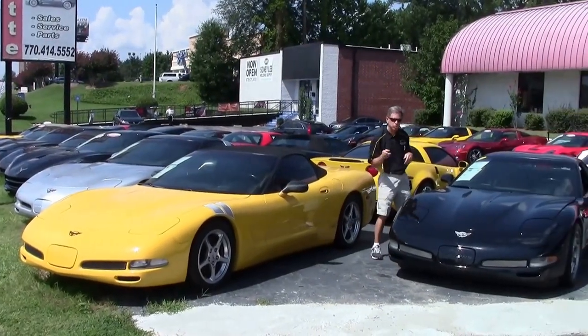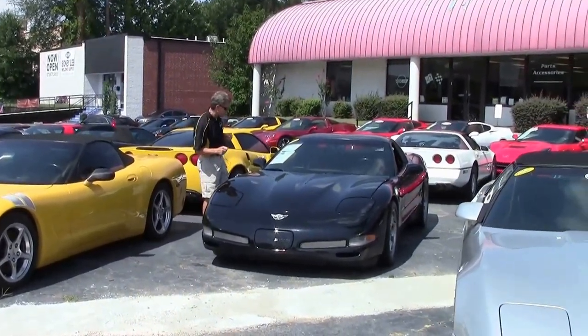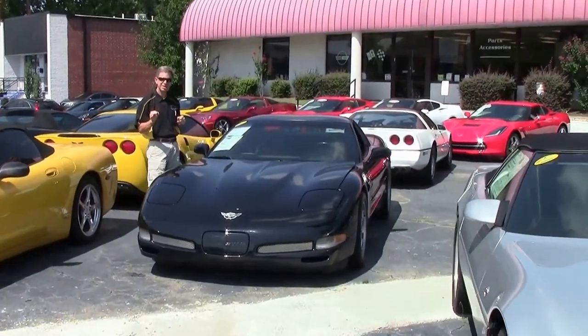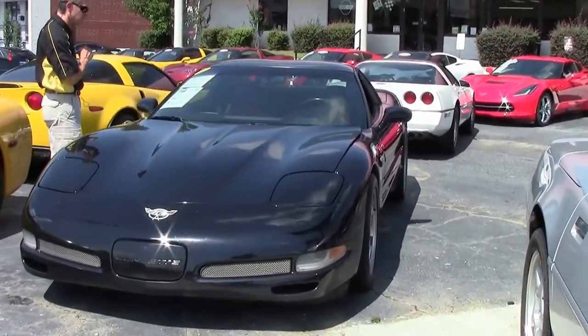Welcome to Buy A Vet in Atlanta, Georgia. My name is David and today we're going to check out a 2003 Z06 black rare red interior.